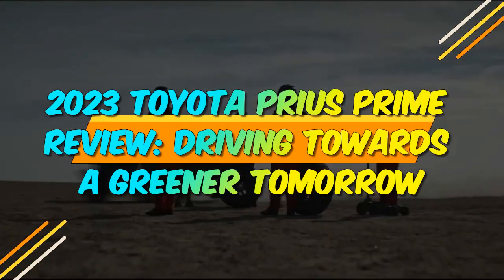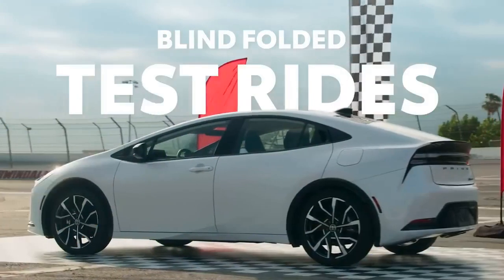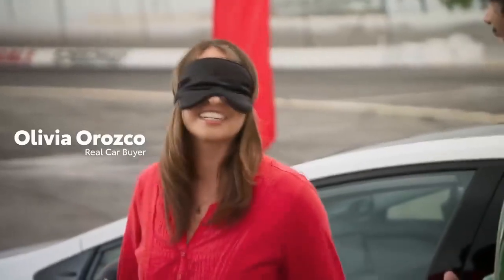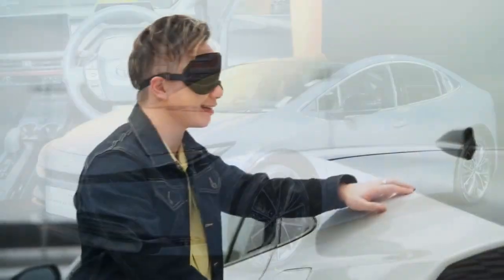2023 Toyota Prius Prime Review: Driving Towards a Greener Tomorrow. As the automotive industry continues to evolve towards more sustainable and eco-friendly options, the 2023 Toyota Prius Prime emerges as a leading contender in the realm of hybrid vehicles.